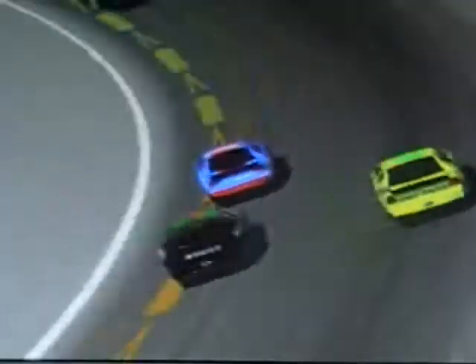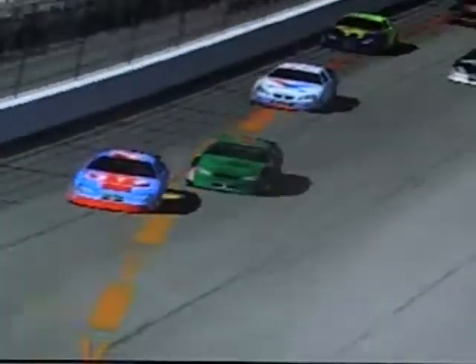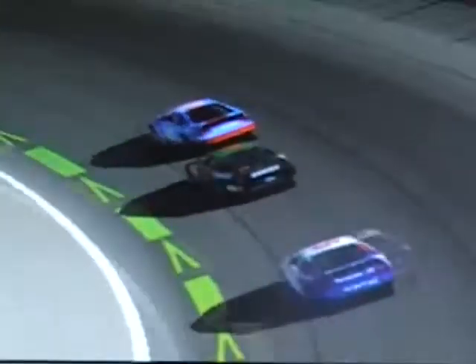Five laps to go for Jacob Rodriguez. Matthew Rodriguez is trying to go to the inside - he's going to try to make it a brotherly sweep. The Rodriguez brothers are very, very tough in this series, and they are one and two right now. But Johnny Gardner's got something to say about it - he goes to the inside of Matthew Rodriguez. Matthew Rodriguez slams the door on Johnny Gardner as they come out of turn two. That's going to let Jacob Rodriguez pull away because of that side-by-side racing.